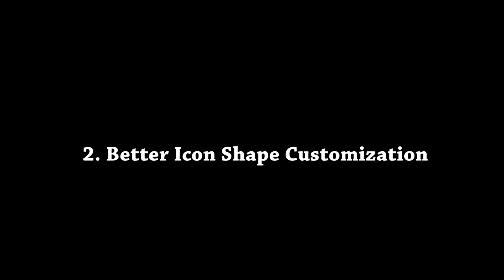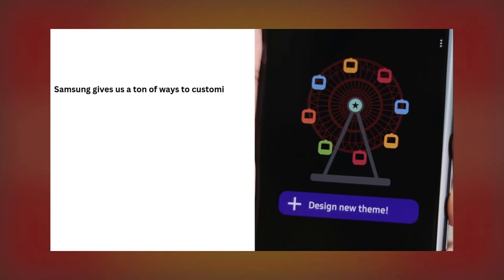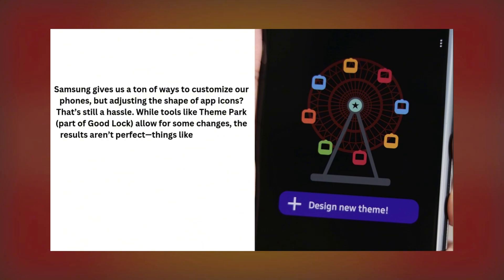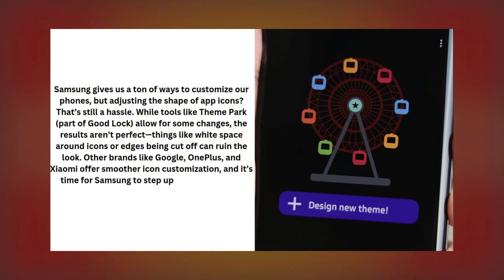Number two: Better Icon Shape Customization. Samsung offers plenty of customization options, but changing the shape of app icons remains a hassle. While tools like Theme Park, part of GoodLock, allow for some tweaks, the results aren't always perfect — think uneven white space or clipped edges. Other brands like Google, OnePlus, and Xiaomi have nailed this feature, and it's time for Samsung to simplify the process. A smoother, more intuitive solution would go a long way in making devices feel truly personalized.